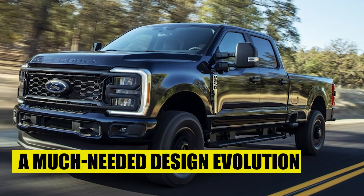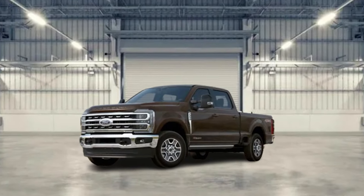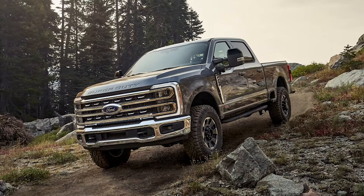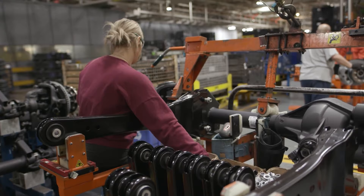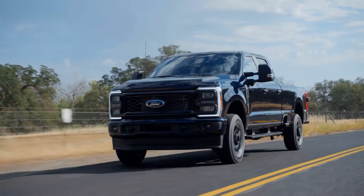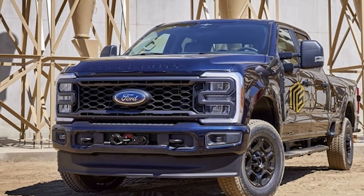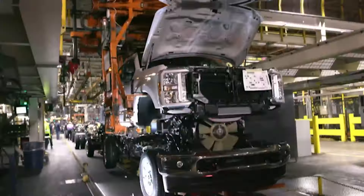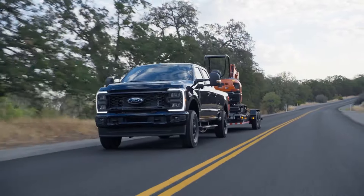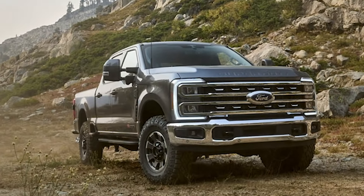A much-needed design evolution. While it is undeniable that the current Ford Super Duty is one of the most handsome trucks around, the muscular exterior design is slowly but surely starting to show its age. That is why in 2025, Ford will deliver a subtle yet impactful refresh to the top-of-the-line pickup truck range's exterior. The massive hood up front will be flanked on either side with updated headlights, and the taillights out back are set to receive a futuristic overhaul as well. This will put the Super Duty series in line with the bold design language of the new F-150 and the rest of Ford's pickup truck lineup.